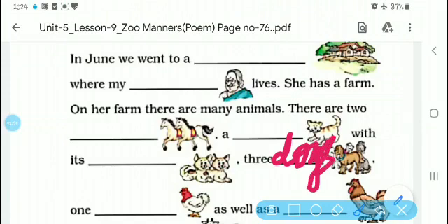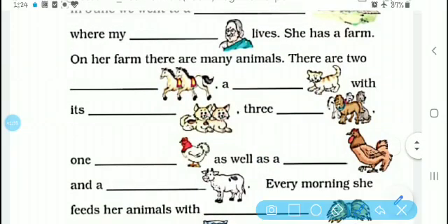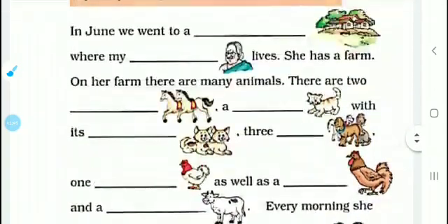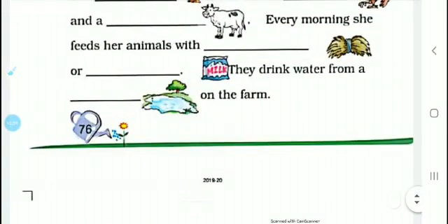And there is one hen. They feed their animals every morning — grandmother feeds their animals every morning on the farm.